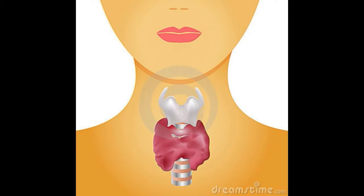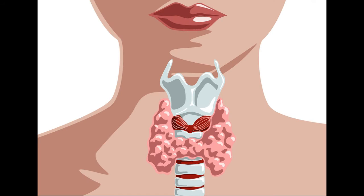Hypothyroidism — this type of thyroid gland disorder usually occurs when the thyroid gland is underactive, so it doesn't produce enough thyroid hormone.